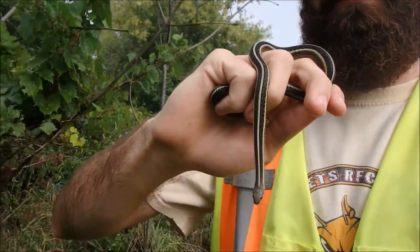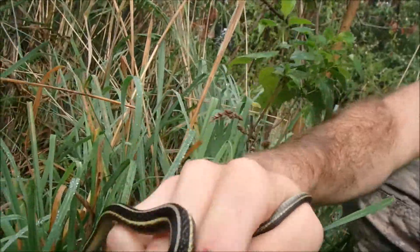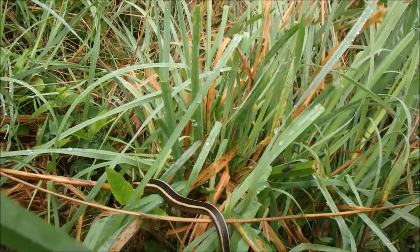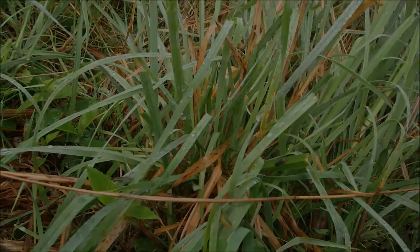I think I've given this guy enough stress for the day. I'm going to release them back to where I found them — just going to set them down here on the ground. These guys really disappear once they're in the grass. I'll talk to you guys later.